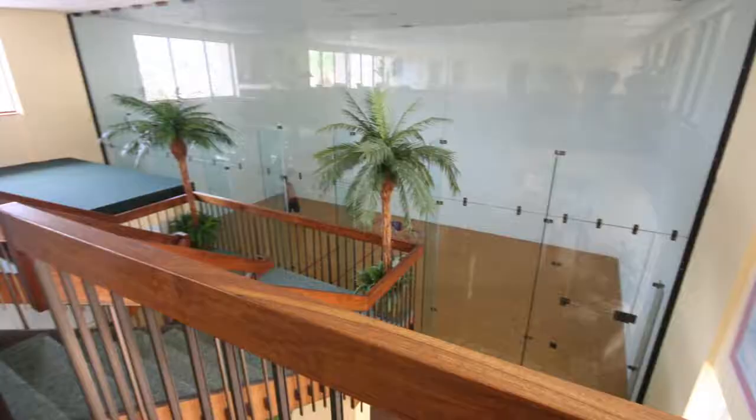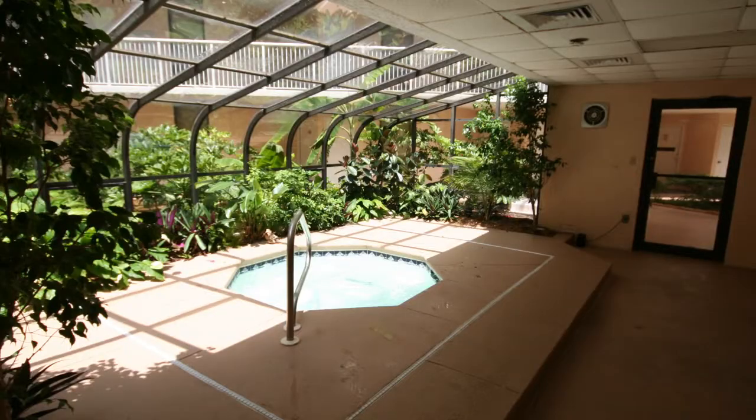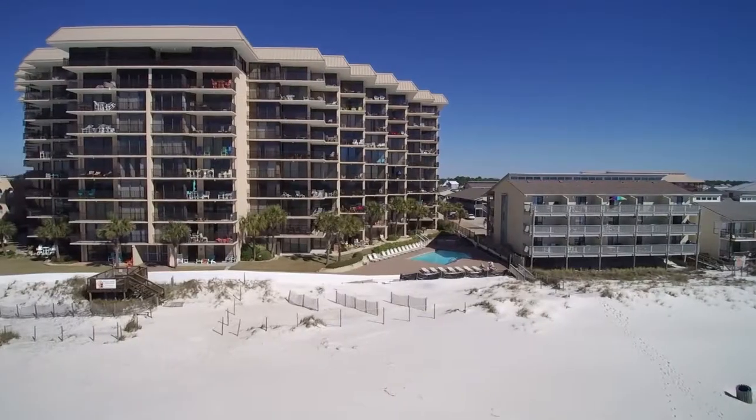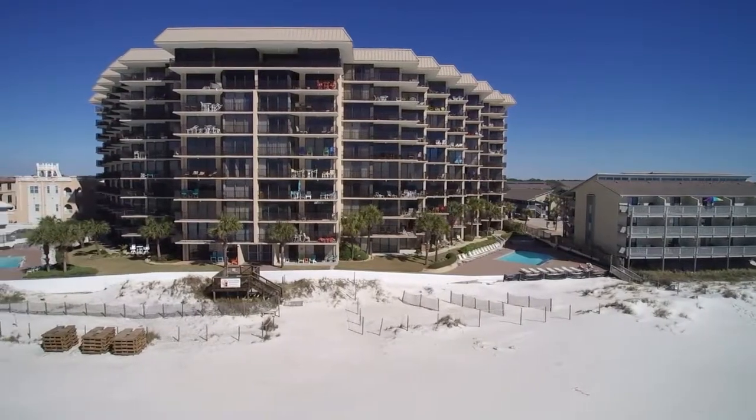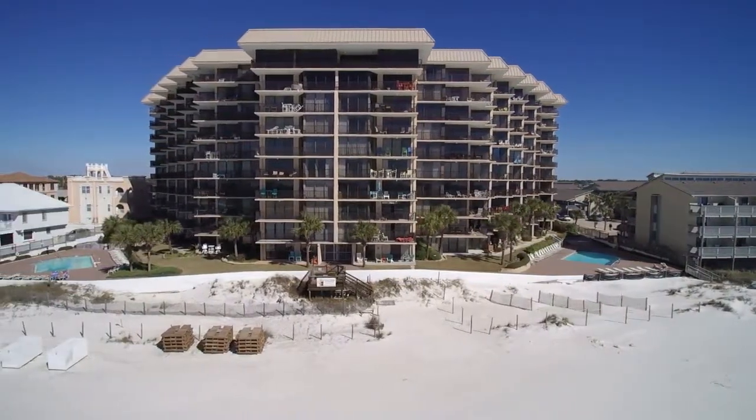Pelican Walk has two gulf front pools, indoor hot tub, racquetball court, shuffleboard, tennis, and the grounds are pristine. The Pelican Walk complex was just redone recently and looks like a million dollars.